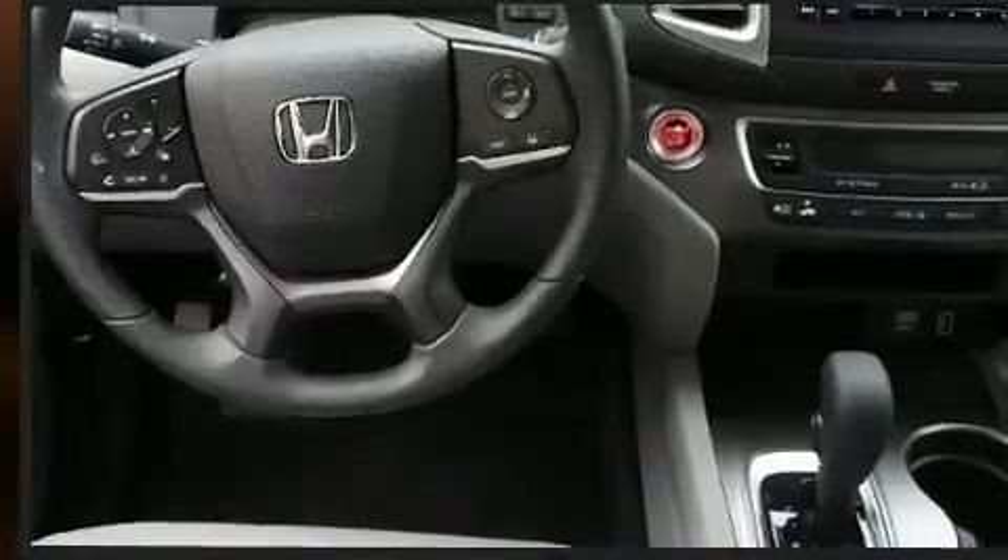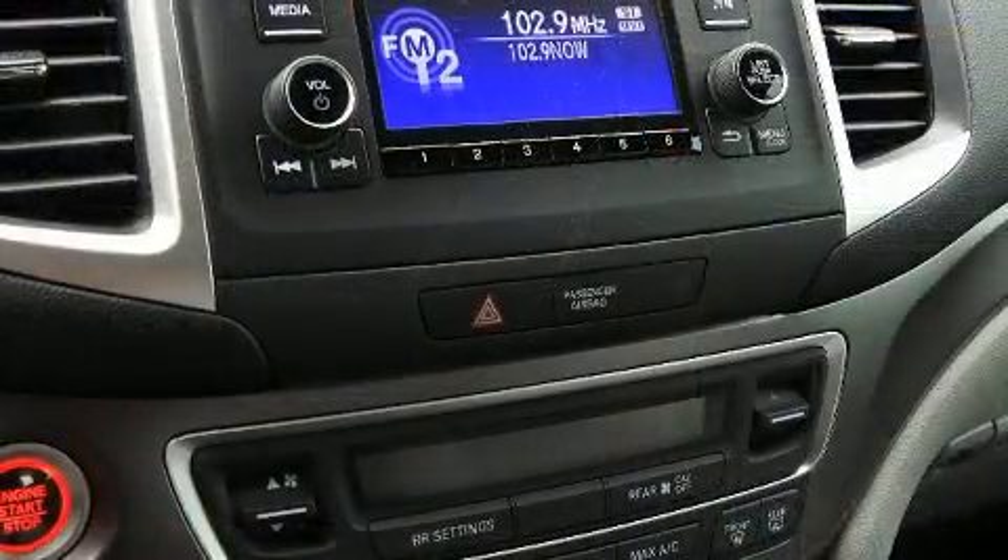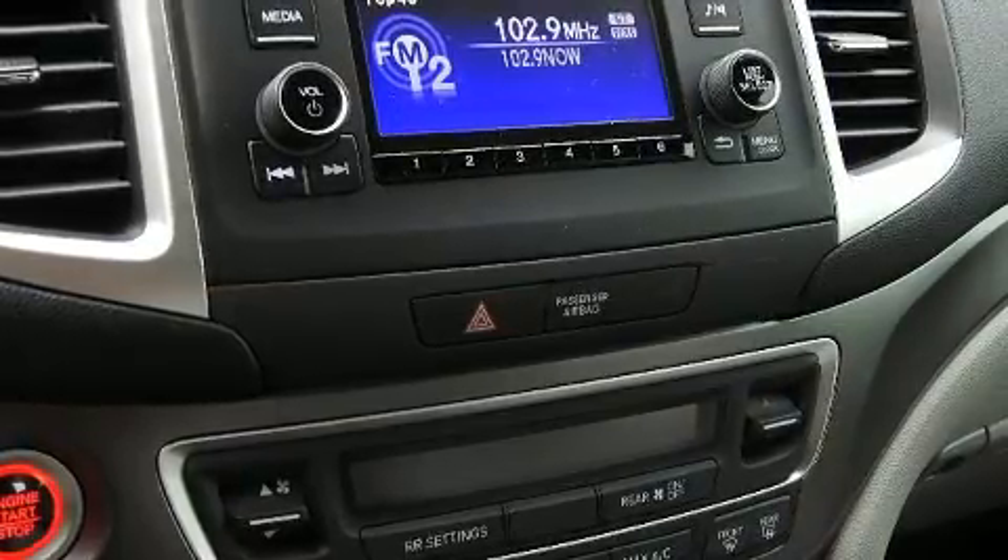Top features include air conditioning, delay off headlights, one-touch window functionality, a tachometer, lane departure warning, and more.